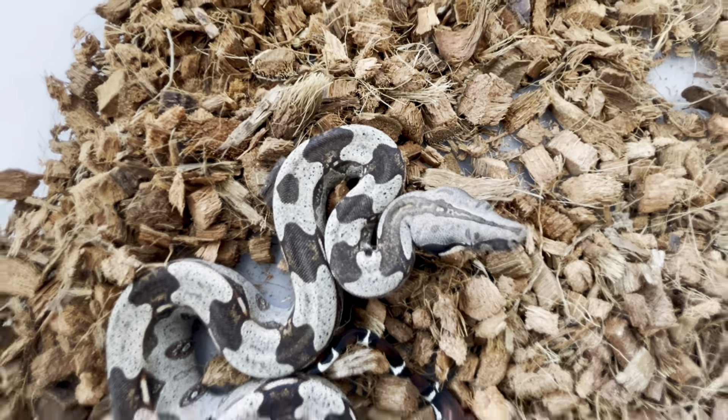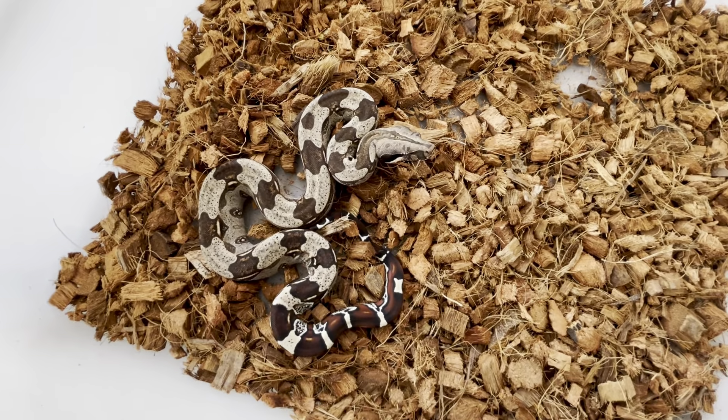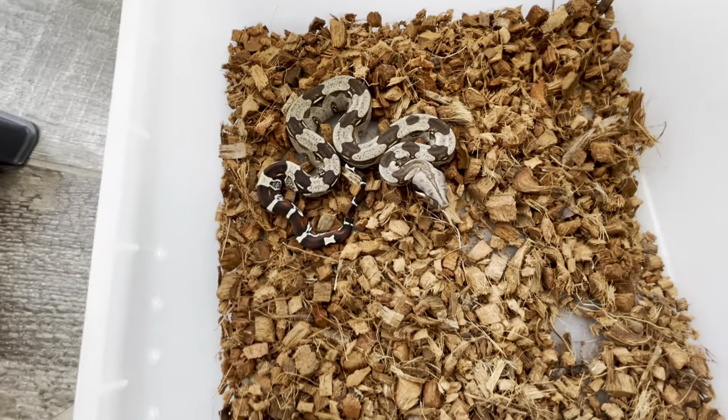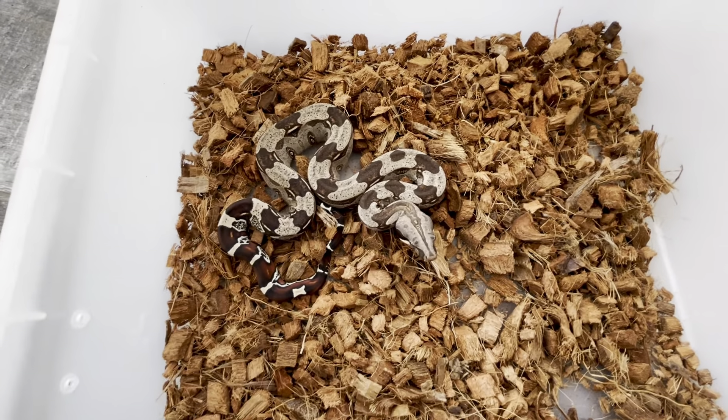I don't know if you can see it in there, but he's available — male. I have quite a few males available right now, and I'm going to be posting an album link too so you can look at them all. Take care.